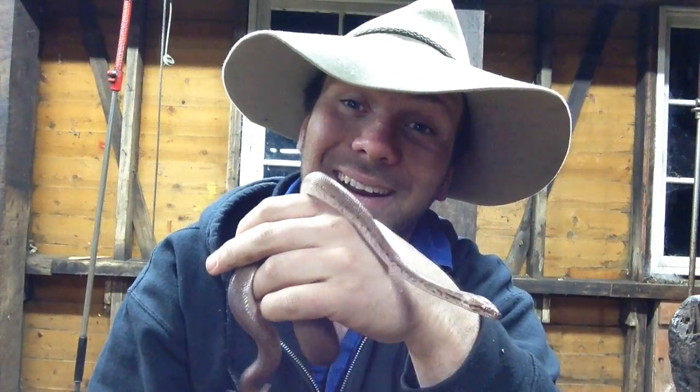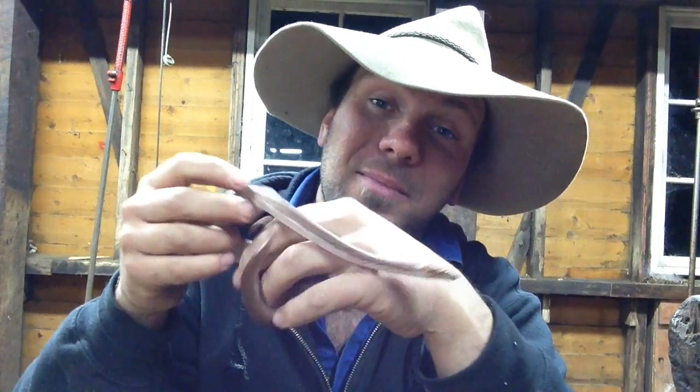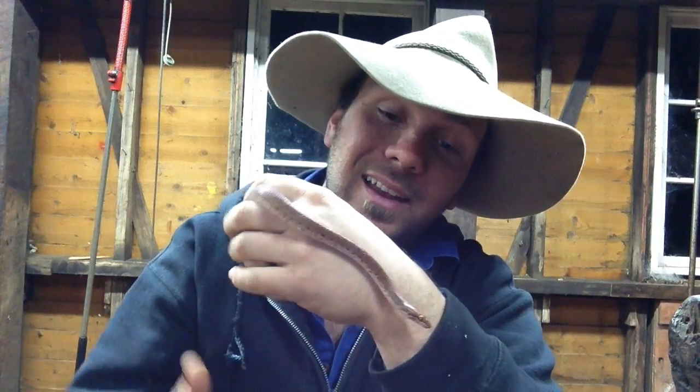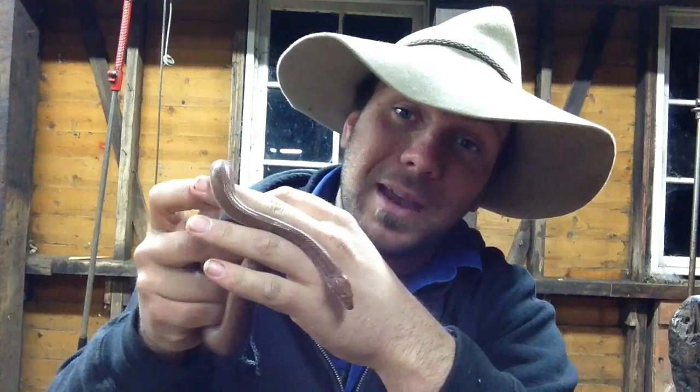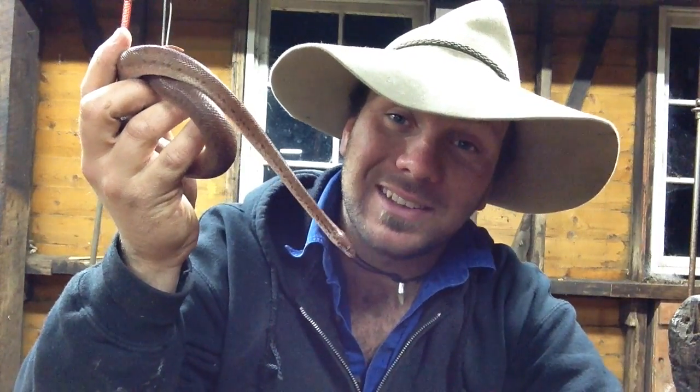So check this little bloke out. This guy here is a little pygmy python, or anthill python. And I've wanted one of these guys for years. First of all, I'd like to give a shout out to a mate, Michael Beltrami — he knew that I was after one of these guys and he had a friend who was selling one. So thanks for the heads up, buddy.